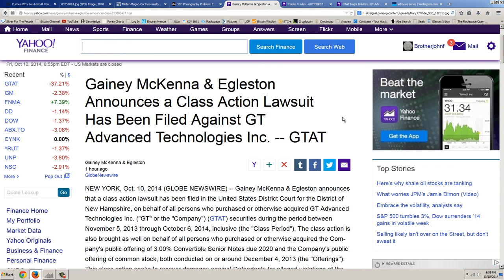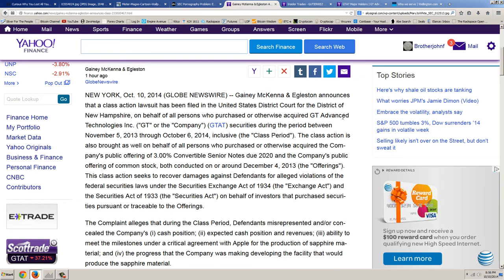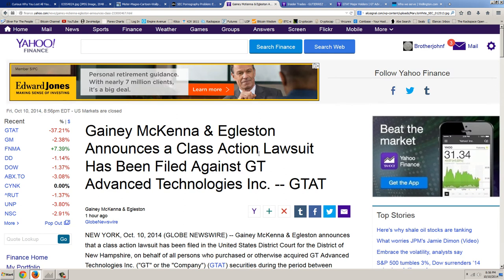Here's one of the first class action suits announced today. Ganey, McKenna and Eggleston announce a class action lawsuit filed in the United States District Court for the District of New Hampshire on behalf of all persons who purchased GT Advanced Technologies securities during the period between November 5, 2013 and October 6, 2014. The complaint alleges that defendants misrepresented and/or concealed the company's cash position, expected cash position, revenues, and ability to meet the milestones under a critical agreement with Apple — a big fraud. The SEC is still nowhere to be found.